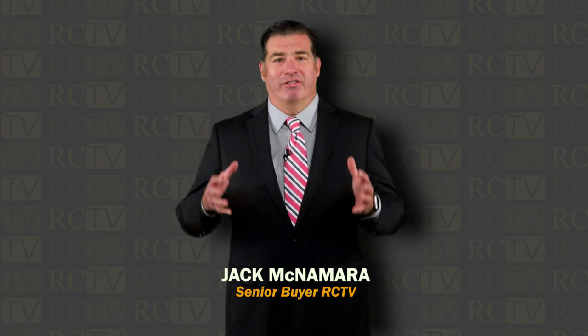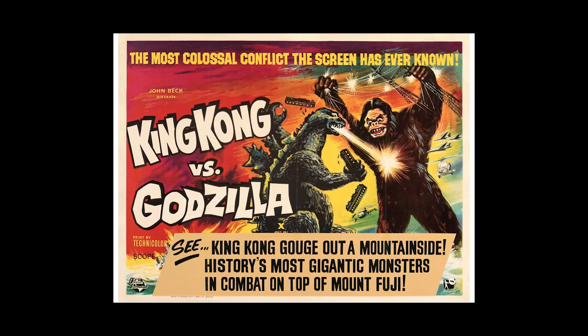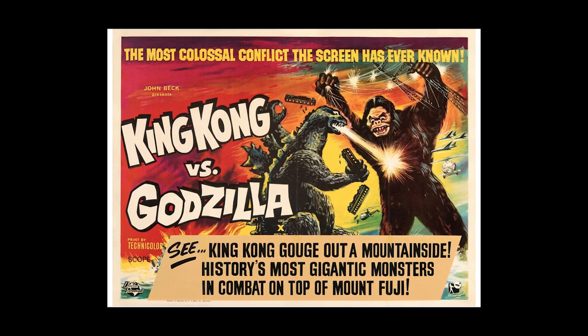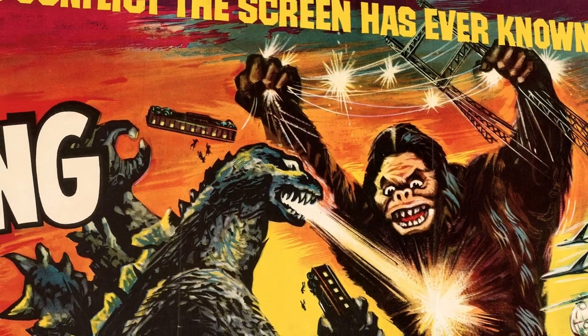Today I have another classic vintage movie poster from an impressive horde that we uncovered here at Rare Collectibles TV, and it is a monstrous one — literally. This movie features two of the greatest cinematic monsters of all time, pitted in an epic battle against each other. Of course I'm talking about the Japanese king of monsters Godzilla duking it out against the American eighth wonder of the world King Kong in the 1962 Toho Japanese film King Kong vs Godzilla. Two cultural icons in the mightiest monster battle of all time.